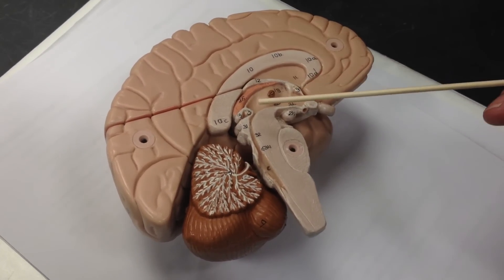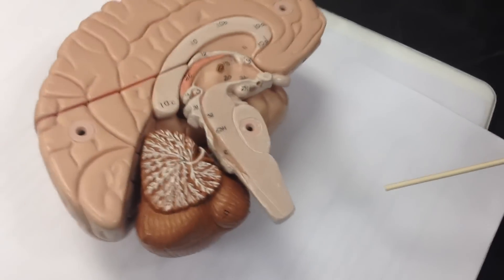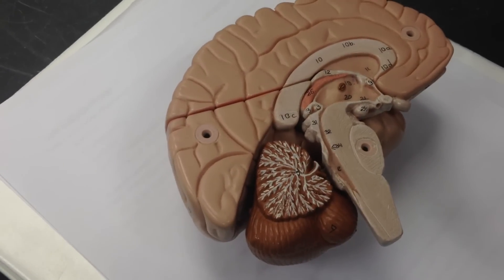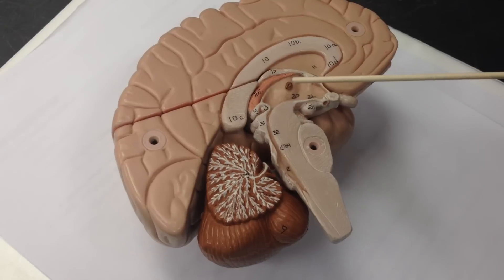Next is the mesencephalon, and it includes number 34, which is the midbrain.